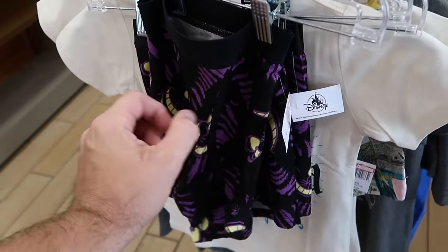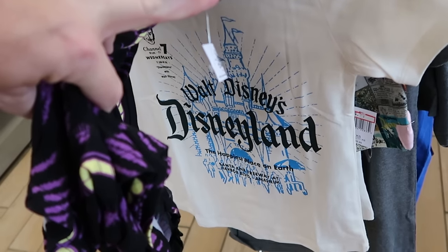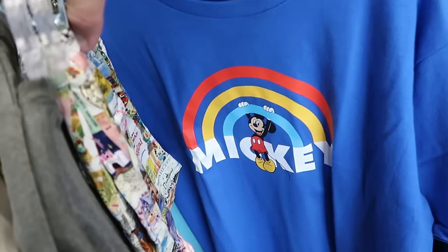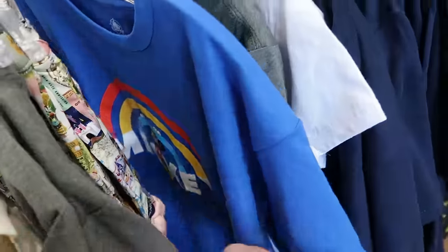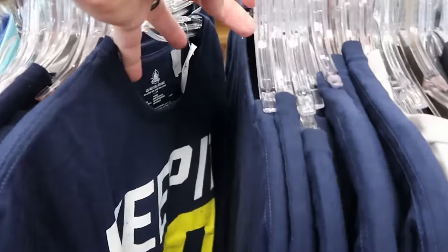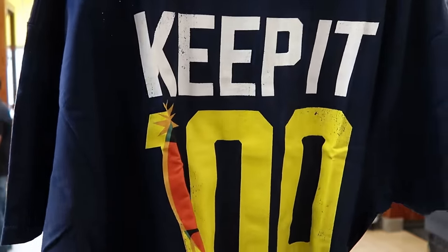On the clearance rack there are some Cheshire Cat boxer shorts, originally $20, now $3.99. Here's a brand new graphic t-shirt — kids size — it says Walt Disney's Disneyland, the happiest place on earth, for $5.99. Another fun graphic t-shirt with Mickey hanging on a rainbow for $7.99. Also on this rack are some adult size t-shirts — a 'Keep It 100' with Mr. Incredible, no pun intended — an incredible deal at only $4.99.